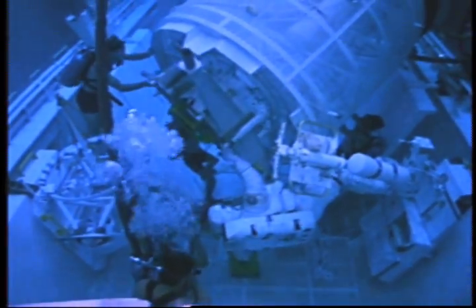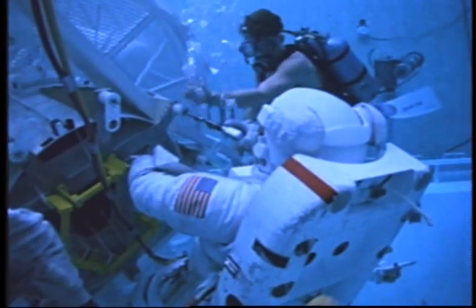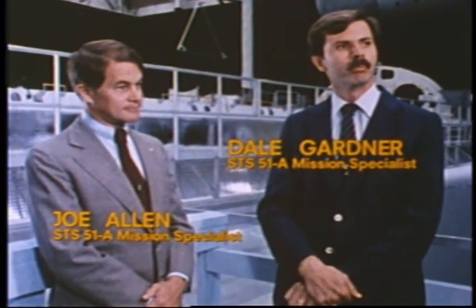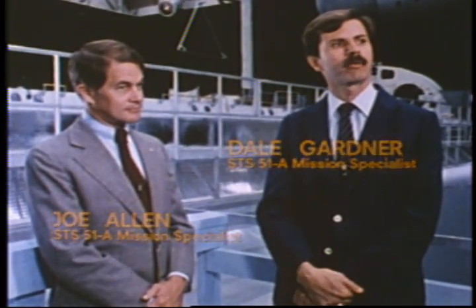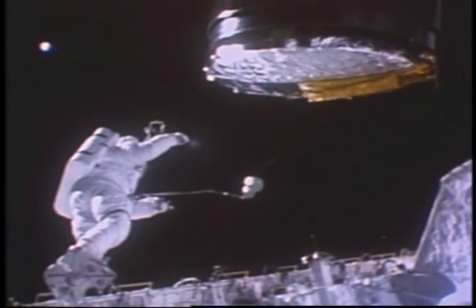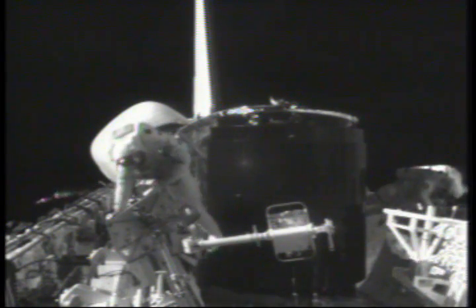Joe, upon learning we're going to Plan B, had to detach himself and the backpack from the satellite, fly into the bay, stow the backpack, and get into a foot restraint — a position such that he would be able to hold the satellite with his hands. The Plan B we chose required Joe to take the place of the robot arm, holding the satellite himself with his hands while I performed the functions needed on the other end of the satellite. Then, together, we birthed the satellite into the payload bay — the other function that the robot arm would normally do.